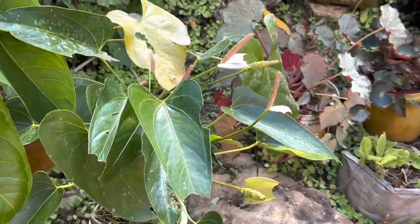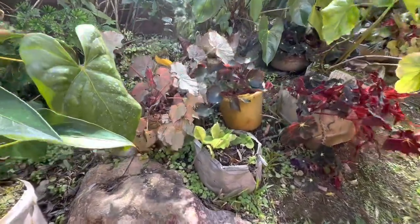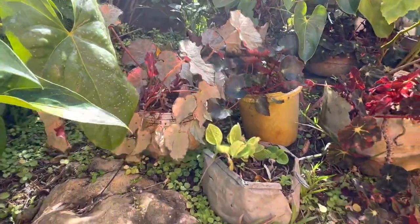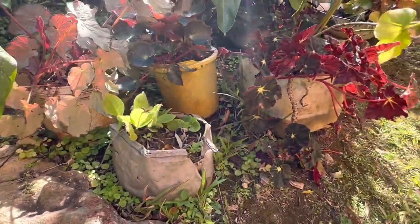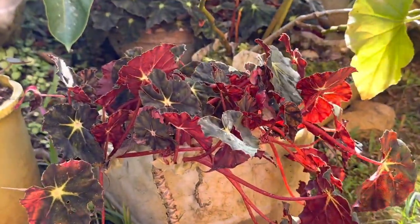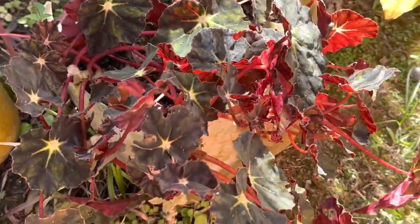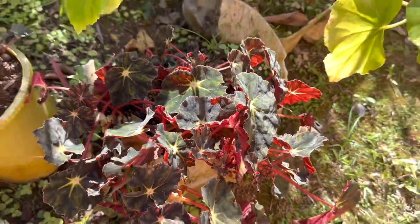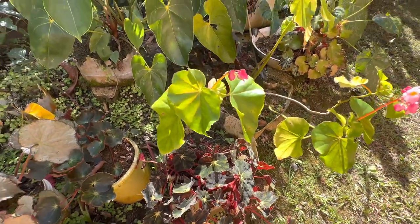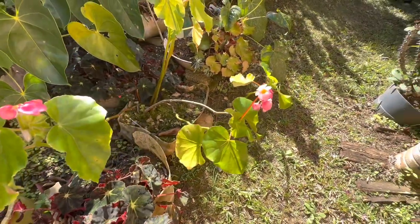There's also some white. This garden also has many different varieties of begonias — they shine in this garden. You'll notice this one that's glowing right here. Looking over to the left, you'll see that it's a much darker leaf, so it depends on how much sunlight they get.